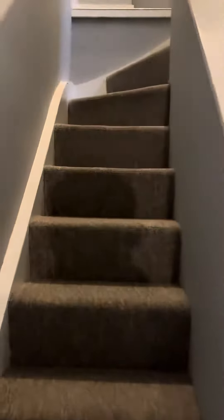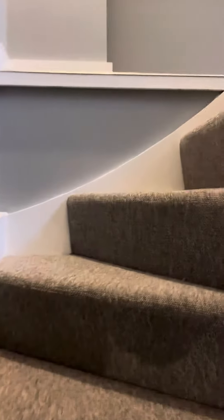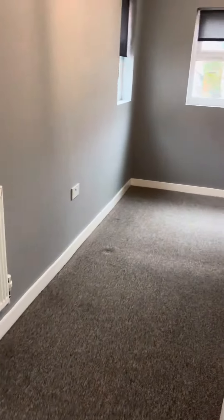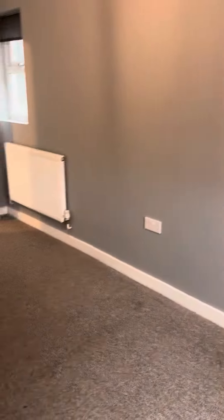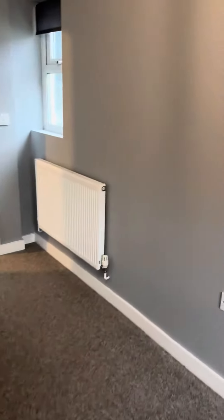If you head up the stairs, here is the bedroom, with large built-in wardrobe space.